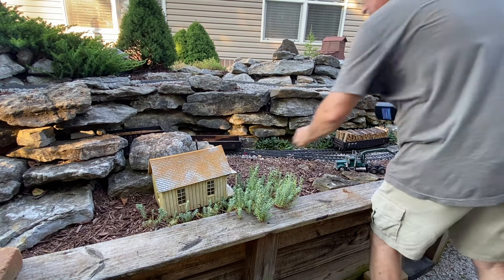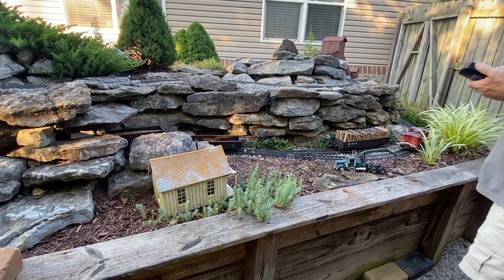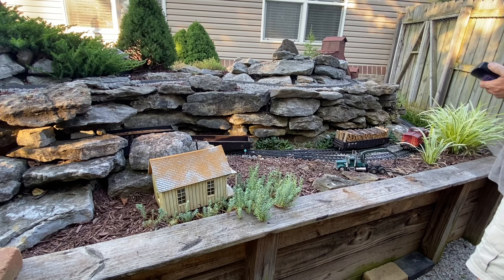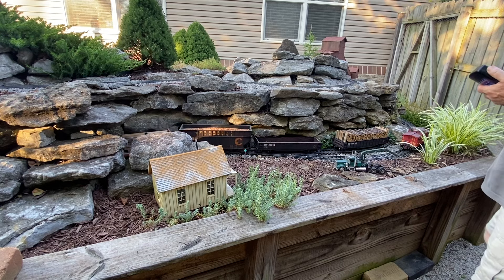I disconnected from the train. I'm going to back in and pull up the loaded car of pulpwood. You may hear the northbound train coming.